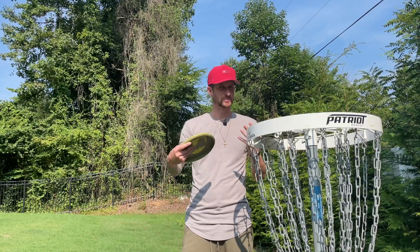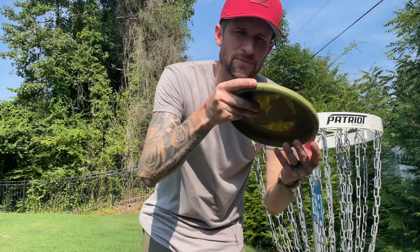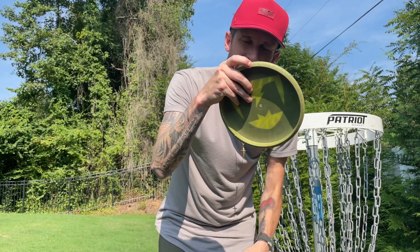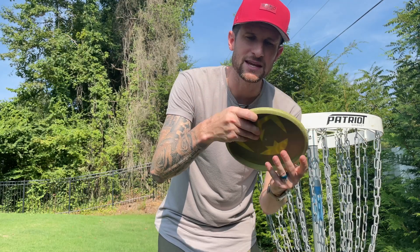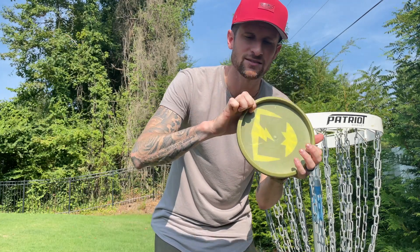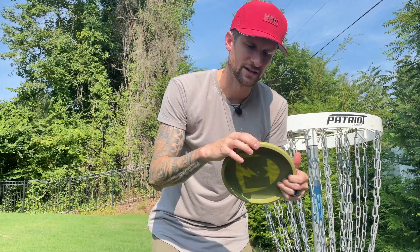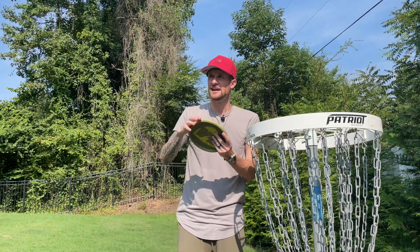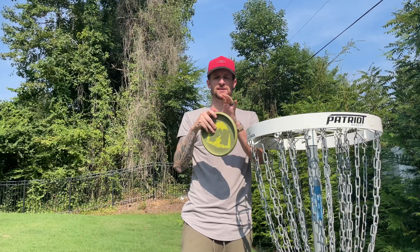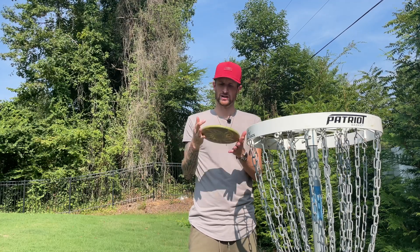Finding a putter that fits your grip is key. Some people putt with just their finger on the edge of the disc; you'll see people like Paul who put it on the bottom and point their finger. Others use more of a fan grip. I used to putt one way, but recently started putting with this finger hooked around, where the edge of the disc locks into a slit on my finger. That generates a little spin and lets me hold the disc securely even without gripping it tight — the pressure from my thumb and that lock makes it feel really comfortable.